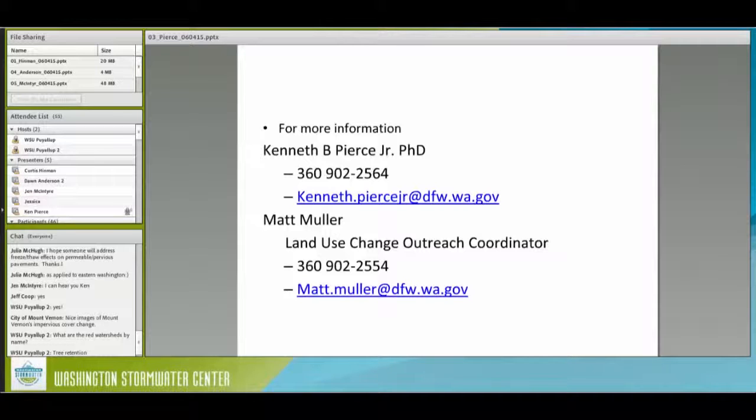For more information, here is my phone number and email. Matt Muller is our Land Use Change Outreach Coordinator — his job is to help people with this dataset. Thank you, Ken. That was wonderful.